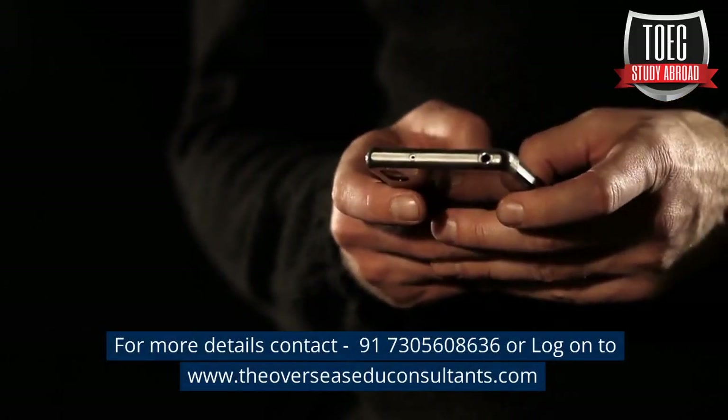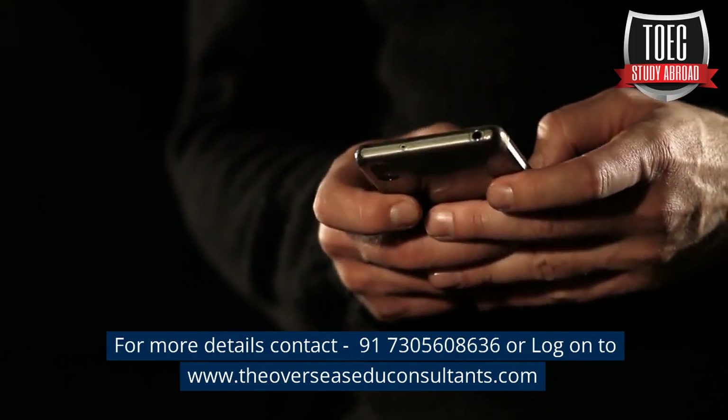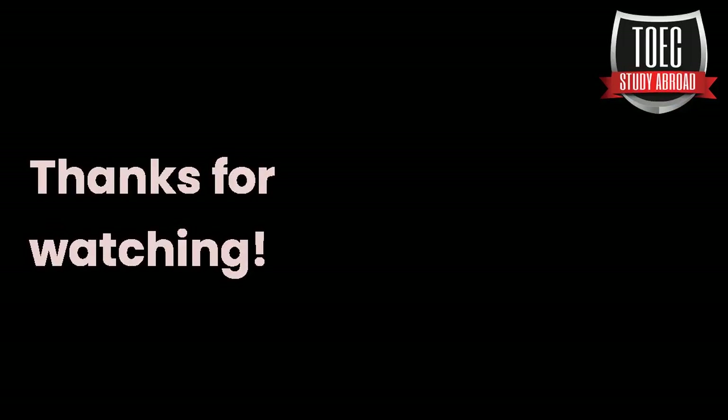For more details, contact +91 7305608636 or log on to www.theoverseaseduconsultants.com. Thanks for watching.